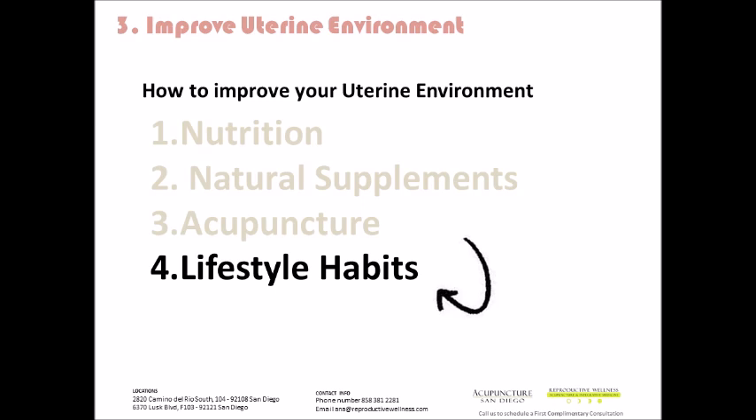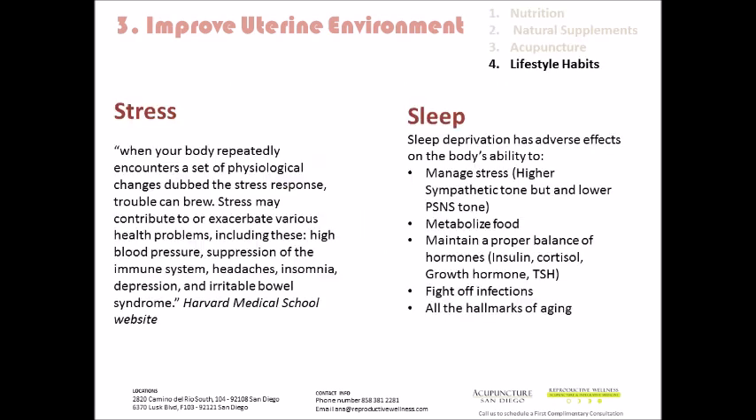Moving on to lifestyle habits. Stress and sleep are essential — they are the foundation when we start dealing with lifestyle habits. When your body repeatedly encounters a stress, a set of physiological changes dubbed the stress response occurs, and trouble can brew. Stress may contribute to or worsen various health problems including high blood pressure, suppression of the immune system, headaches, insomnia, depression, and irritable bowel syndrome. This comes from the Harvard Medical School.